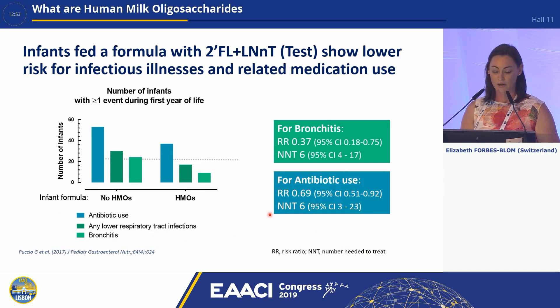Looking at some data: infants fed a formula containing two HMOs — 2-FL and LNNT — have a lower risk for infectious illness and related medication use. For bronchitis, you can see a marked reduction in occurrence in infants who received formula with HMOs compared to those without. Similarly for antibiotic use, there is a marked reduction in infants who received HMOs, as shown by the risk ratio.